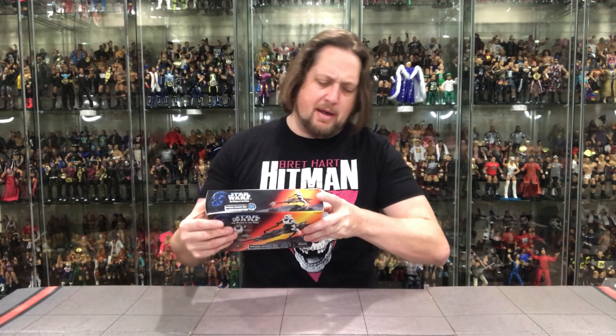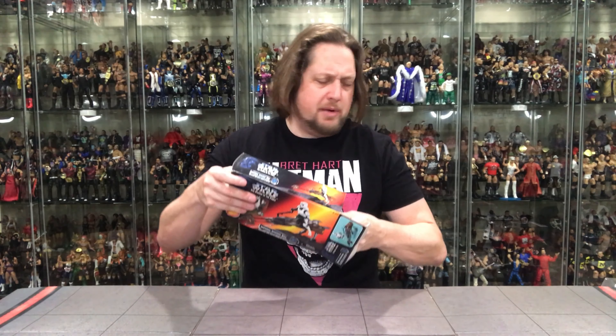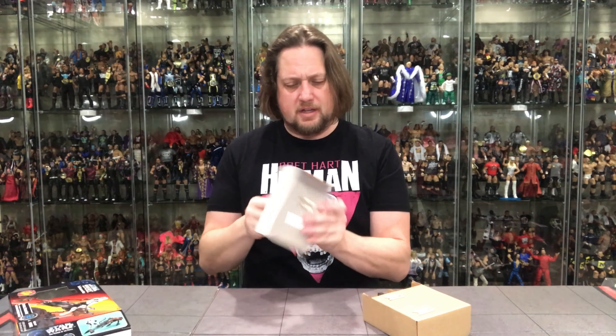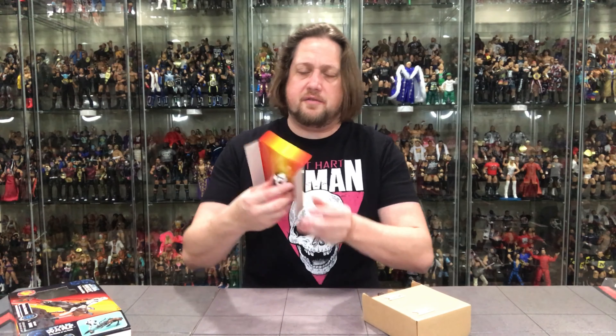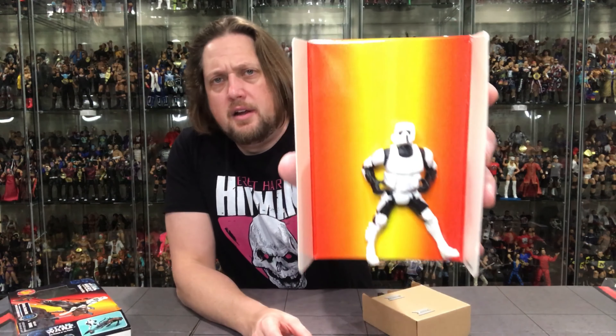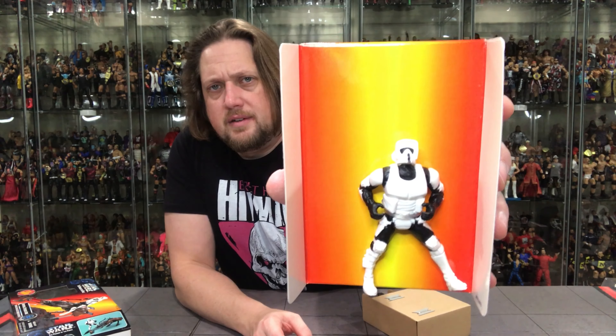Very cool. Let's open it up and see what's going on. There it is — the figure is out. Note: parents should remove and discard fastening devices. Okay, well I'm officially a parent, so I'm on the case.